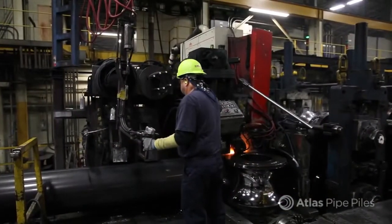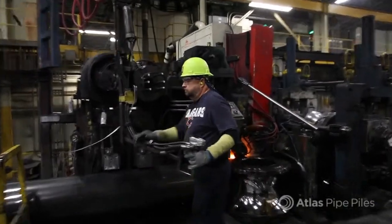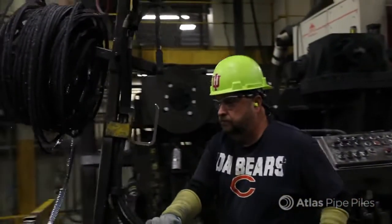Any excess seam from the weld is carved off by the scarf cutter, making a smooth and almost invisible seal. Then the pipe is ironed while the weld and pipe is still hot to get the right size and diameter for installation.